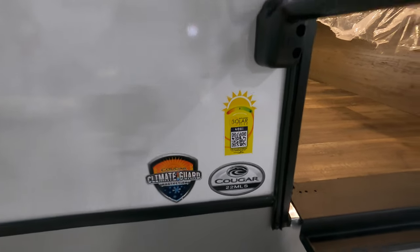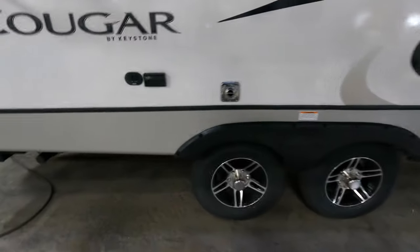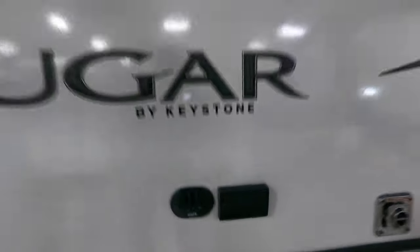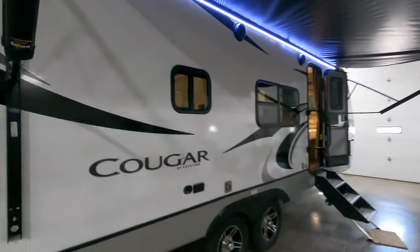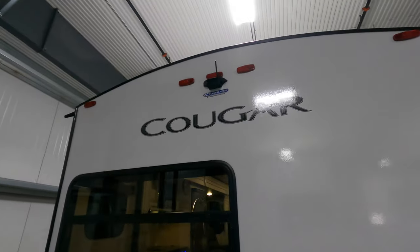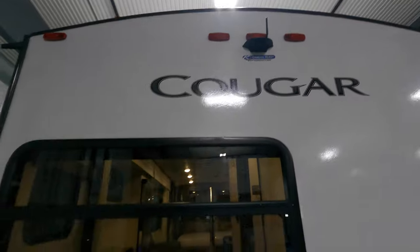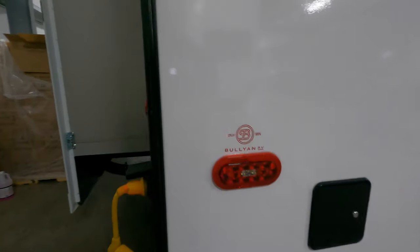It comes with the SolarFlex. Aluminum rims. All your hookups are right there — you can plug your waffle maker in. That window is into the bathroom right there. We installed a backup camera right on the back. Nice big window over that sink. There's your spare tire. There's your jacks right there.